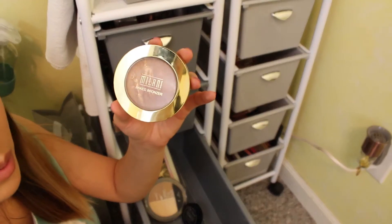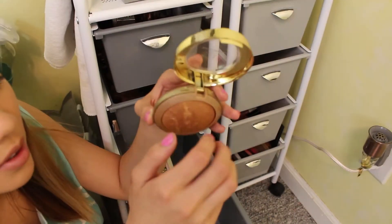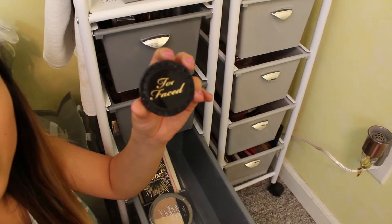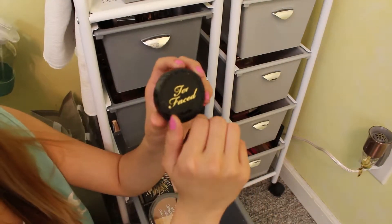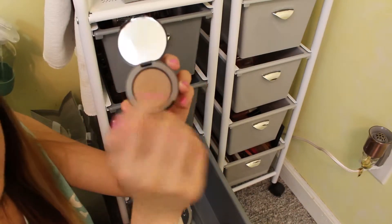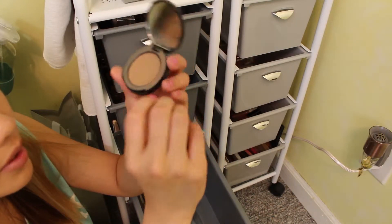This is the Milani Baked Bronzer in the shade Soleil. It has some glitter in it, but honestly if you tap off the glitter, it's really not that noticeable. I really do enjoy this bronzer — I use it more as a bronzer topper. The Too Faced Chocolate Soleil Bronzer — this is the little travel size, which is how I purchase makeup because I tend to never hit pan. I feel like it's kind of like a contour bronzer — it's more ashy. This used to be my holy grail bronzer until I discovered the Physician's Formula one, but it's still a really, really good bronzer and I have gone down quite a bit on this.